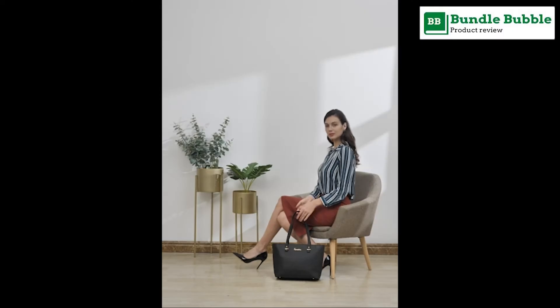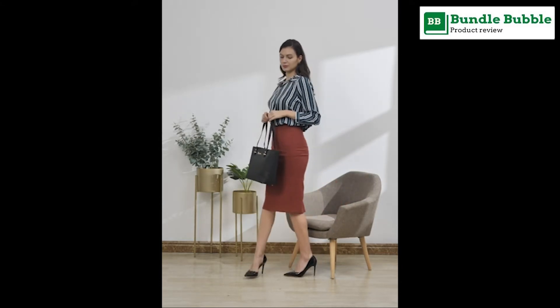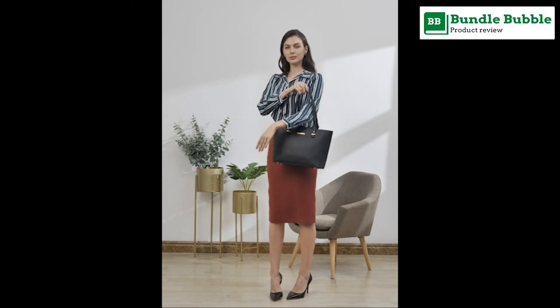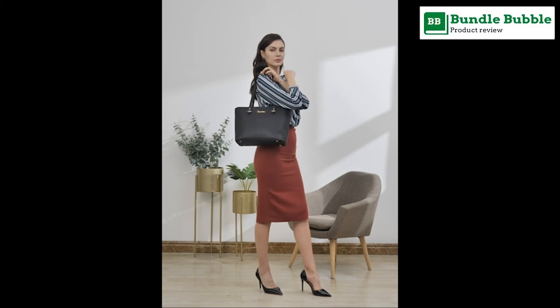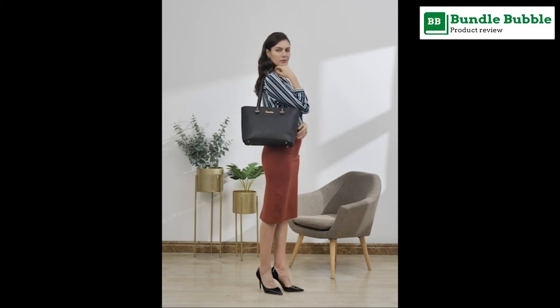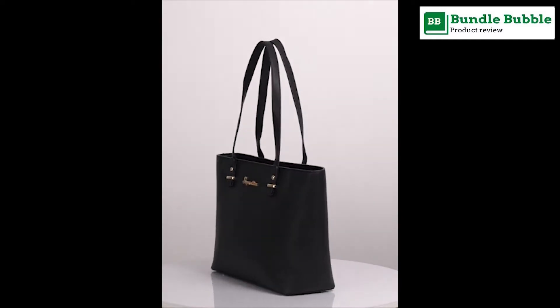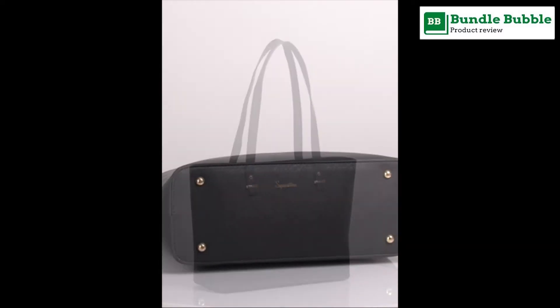Number 4: Soperwillton Handbags for Women Fashion Ladies Tote Shoulder Bag Top Handle Satchel 5PCS Purse Set. About product — material: made of high quality synthetic leather and polyester lining with durable gold hardware. The stitching is well and runs smoothly and evenly, feels good to touch. Highly anti-scratch and tear resistant, not easy to be out of shape.